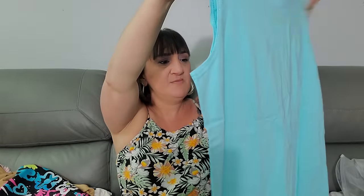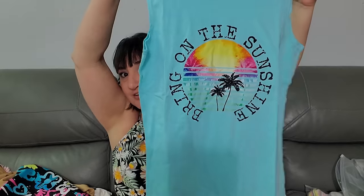This one is six dollars and twenty-nine cents, size medium. 'Bring on the Sunshine' - I got this for the cruise too. Sometimes I like to wear a funny shirt getting on the ship. Last time I wore one that said 'Dibs on the Captain' when I got on. This time I think I just wore a black tank top when I left.